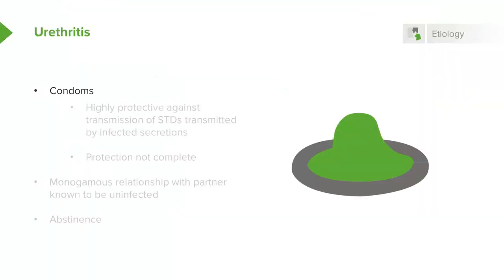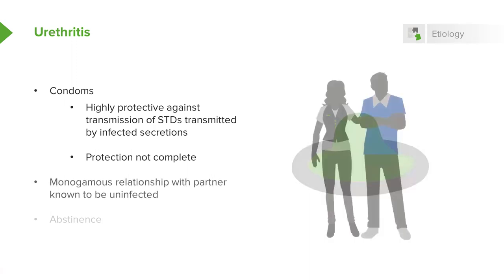How do we prevent urethritis? Many would recommend condoms, which are certainly highly protective against the transmission of sexually transmitted diseases from infected secretions. However, protection is not complete — condoms may not stay on, there may be small tears in the condom, and it can be contagious if the condom is not effective. Another way to prevent urethritis would be to have a monogamous relationship with a partner who has never had these infections.